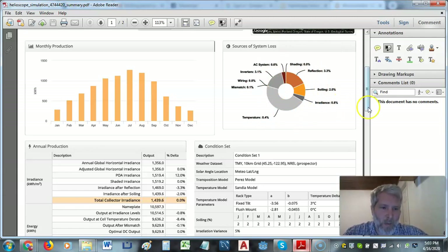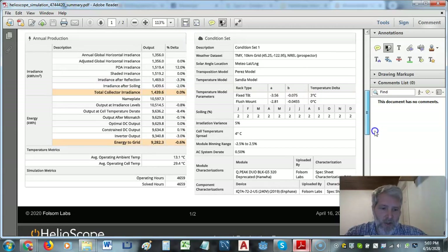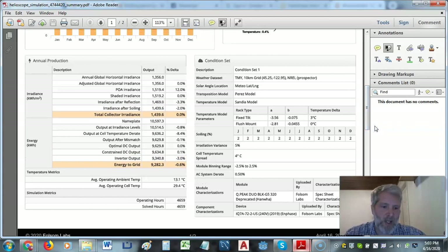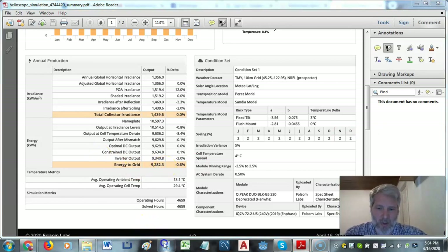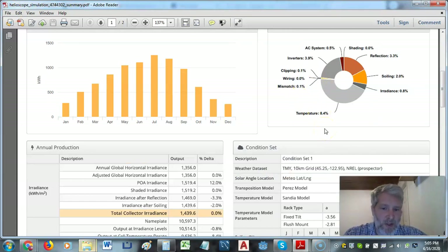The maximum power potential is 100% because I have no shading happening — no shading, no clipping. This is a really good site; it's my house. So I'm going to get a maximum of 92.82%. That's the benchmark we want. Now here's my next model using the Enphase 250s. Temperature is the same, soiling is the same, reflection is the same. But look at that — the clipping is only 0.1%.